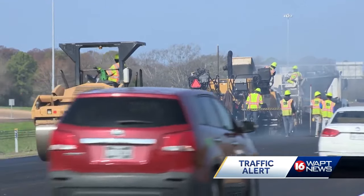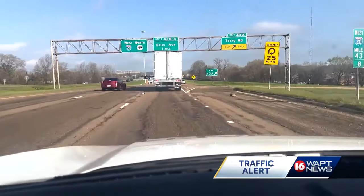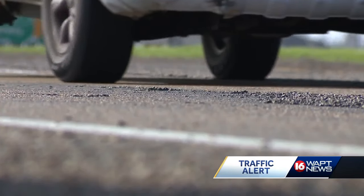MDOT crews are finally laying new asphalt on parts of I-20 in South Jackson, months after the top layer was removed. That removal left a bumpy and rocky roadway.